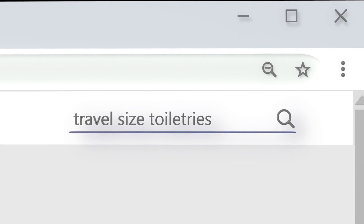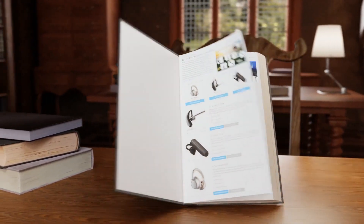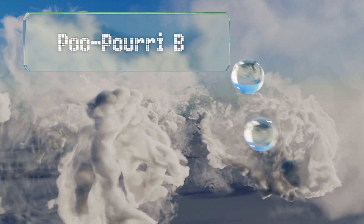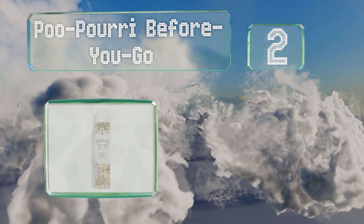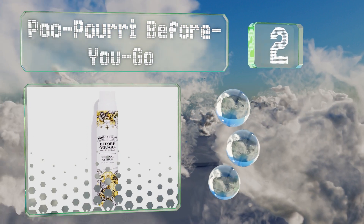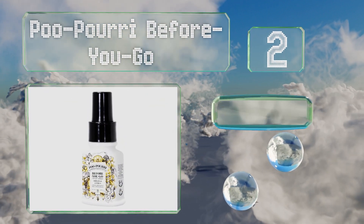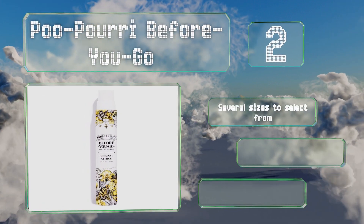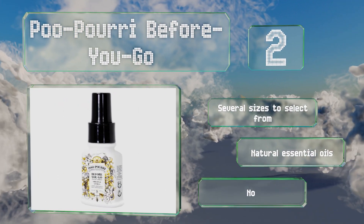At number two, if you'll be staying with friends or family, the Poo-Pourri Before You Go toilet spray makes a crucial addition to your travel gear. It puts an end to unpleasant odors and is affordably priced to boot. There are several sizes to select from, all made with natural essential oils and no synthetic fragrances.